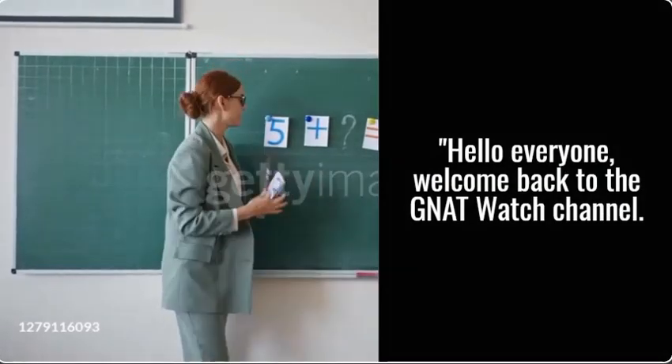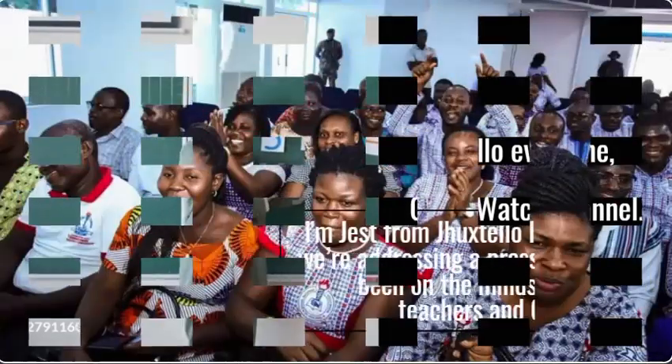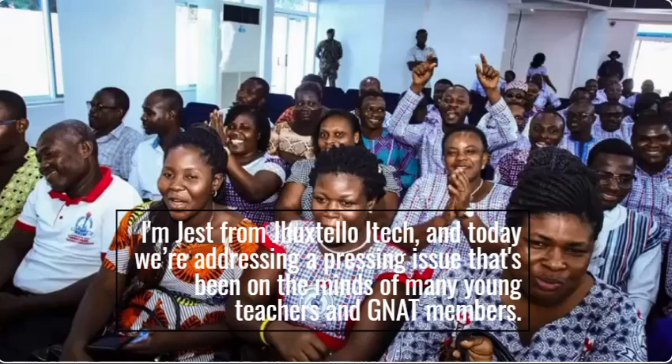Hello everyone, welcome back to the NatWatch channel. I'm Jess from Chukstelo ITEC, and today we're addressing a pressing issue that's been on the minds of many young teachers and NAT members.